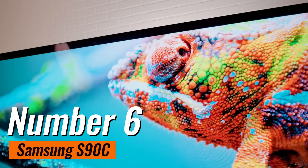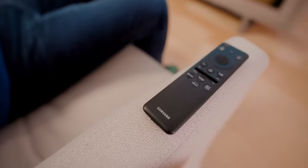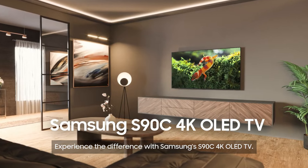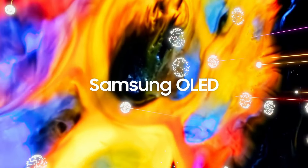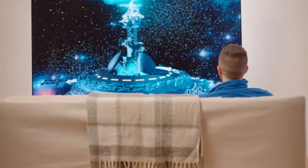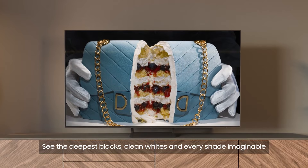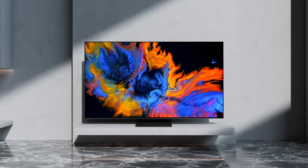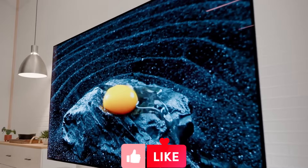Number 6: Samsung S90C, hailed as the premiere choice for the best ultra-thin OLED TV. The Samsung 4K S90C OLED TV stands out as a marvel for those who prioritize both aesthetics and functionality in their home entertainment setup. Its ultra-slim design is a standout feature, offering a glimpse into another world when mounted on your wall. The S90C captivates with its virtually bezel-less design, maximizing screen real estate without overwhelming the room. Compared to its counterparts, this TV strikes a perfect balance between subtlety and impact.